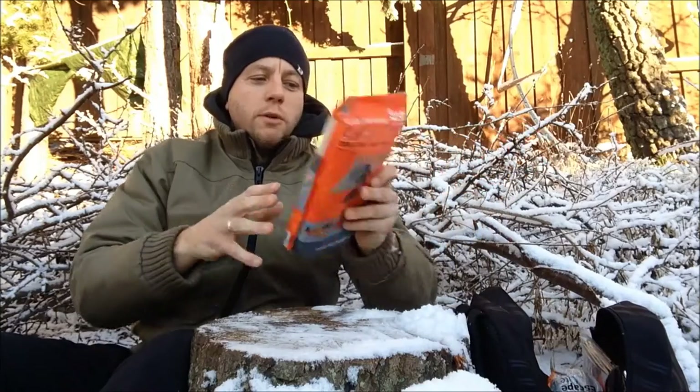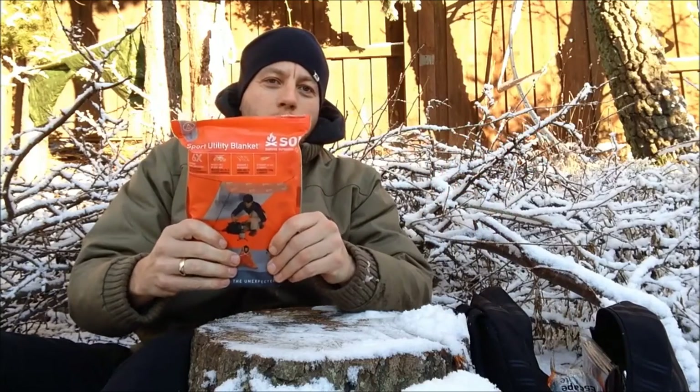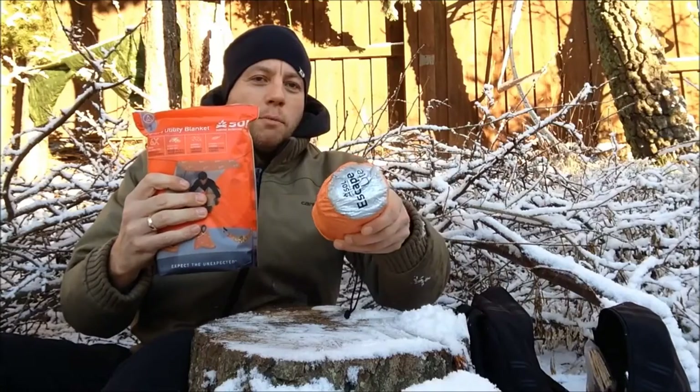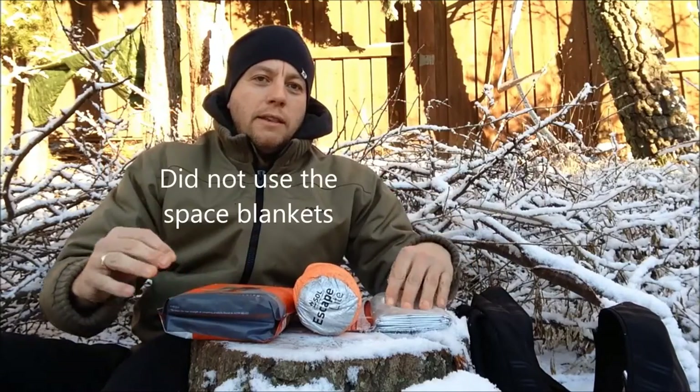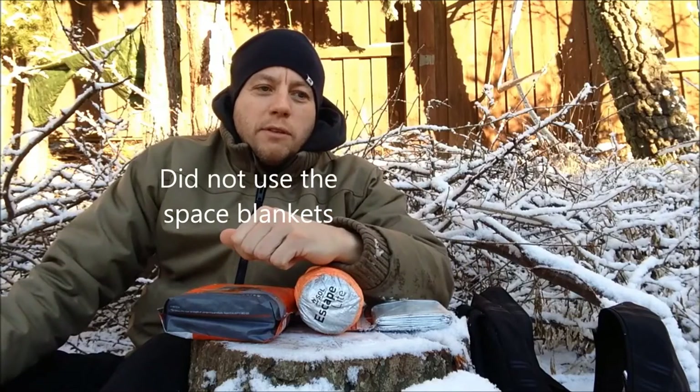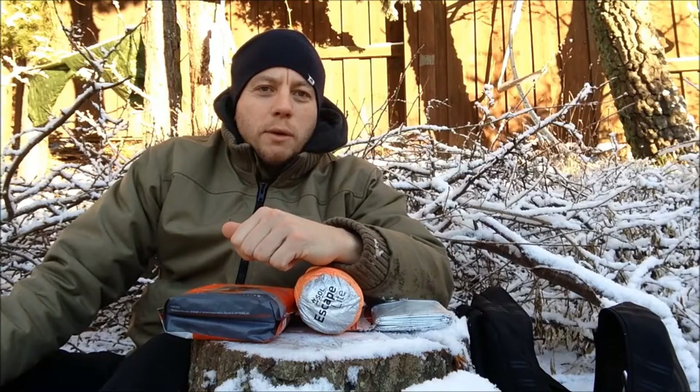Hi guys. I'm going to give the Winter Challenge one more attempt. It's going to be below freezing tonight so I'm going to make another attempt at it today. I'm going to do it differently this time — I'm only going to use the so-called emergency equipment: the Solo emergency blanket, the Solo bivvy, a couple of space blankets, and the sleeping mats that I had in the previous video.